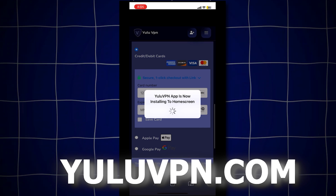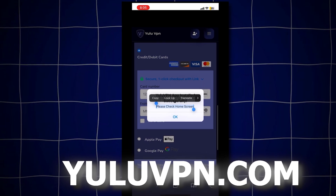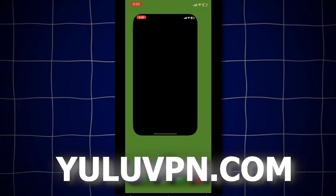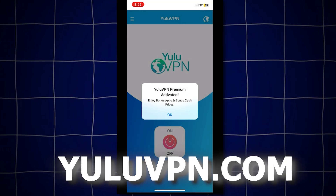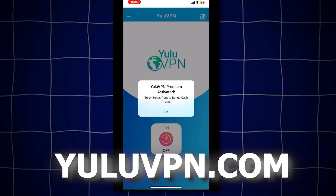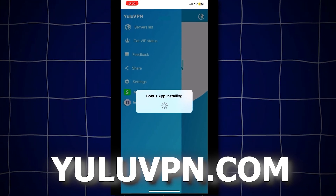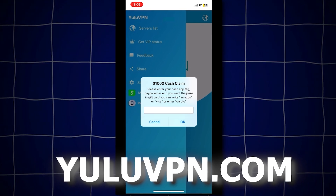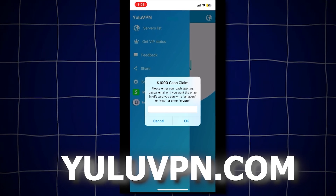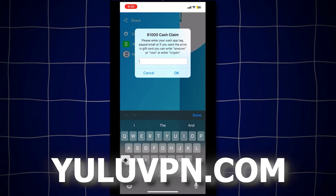It will now say that the Yulu VPN official app will install to your home screen. Once it's installed, open the app. It looks like a completely normal VPN app, but here you'll also get the bonus app and a free $1,000 into Cash App, PayPal, or other options. If you click the menu in the top left, you'll see a button that says money claim. Click it and it will allow you to enter your Cash App tag, PayPal email, or even choose an Amazon gift card. Once entered, it will send you $1,000.